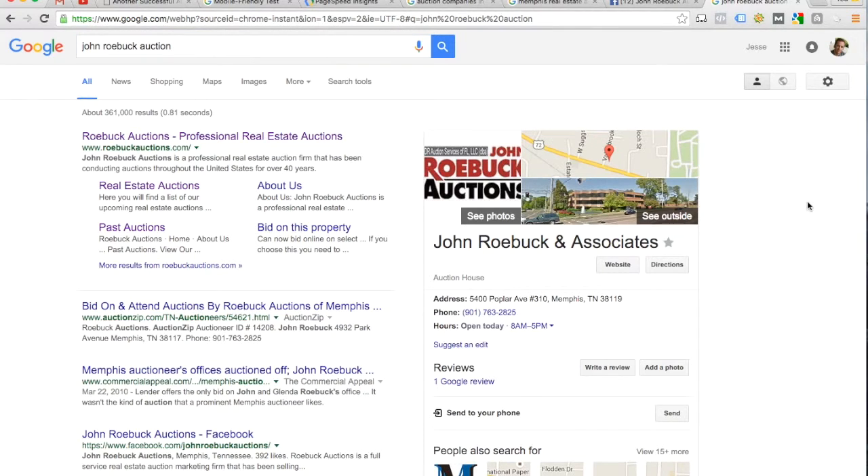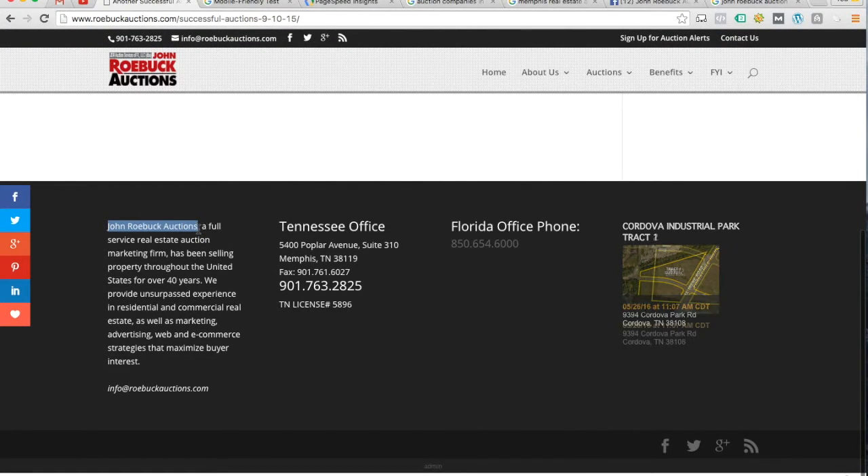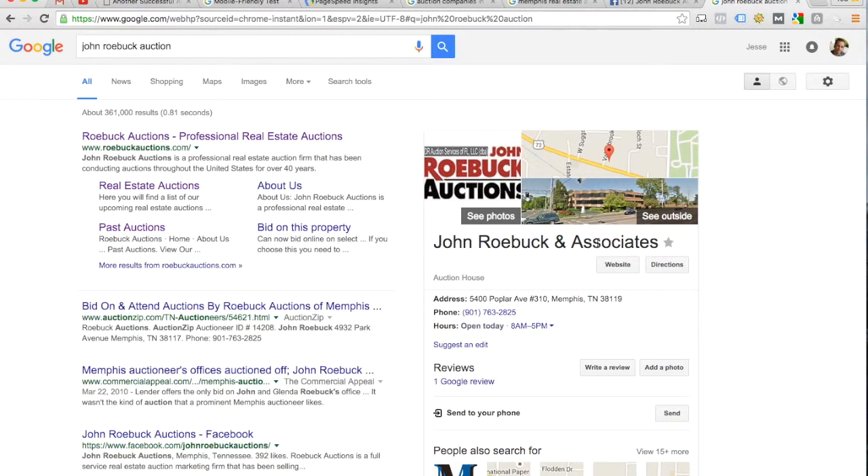So if we pull up a search for 'John Roebuck auction,' over here they've got your name as 'John Roebuck and Associates.' If we come back to your website, that's not exactly consistent — you refer to yourself as 'John Roebuck Auctions.' I'd recommend trying to make that consistent with your Google listing. Although right now it doesn't seem to be hurting you in the search engines, long-term that could hurt you a little bit. Also, your search engine result shows 'Roebuck Auctions,' which isn't consistent with 'John Roebuck and Associates' or 'John Roebuck Auctions.' I'd pick one name for the business and refer to it consistently across your Google local listing, your SEO content on your website, and when you refer to your business on the website — keeping it consistent will help you in the search engine results.